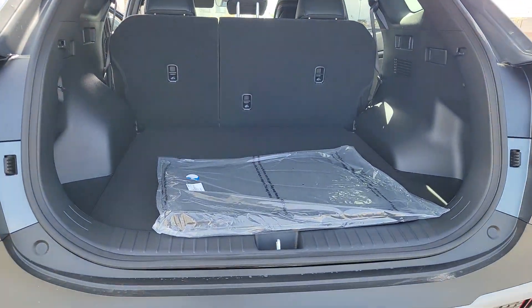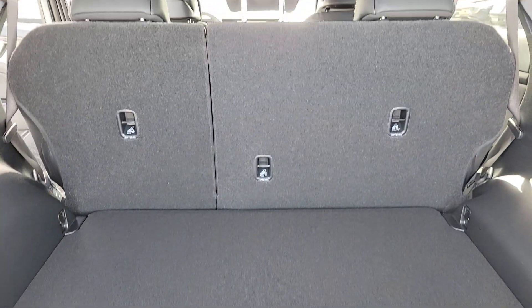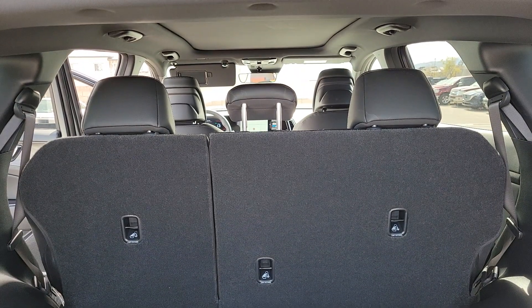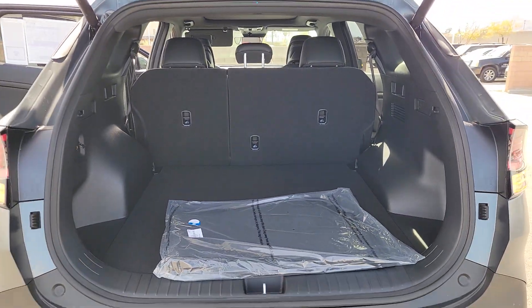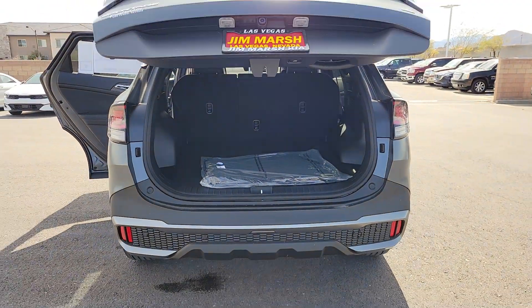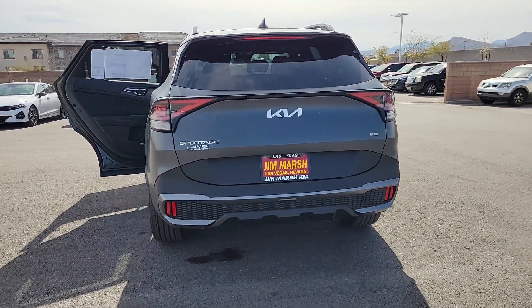The following are some of this vehicle's highlighted options: Apple CarPlay and/or Android Auto, navigation system, keyless entry, moonroof, heated mirrors, premium sound system, satellite radio, power liftgate, steering wheel audio controls, and electronic stability control.